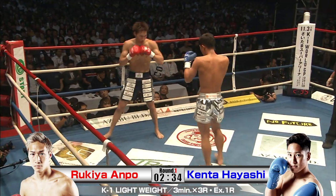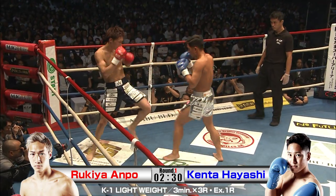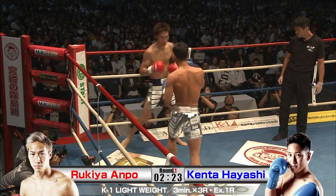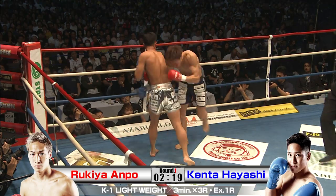Stiff punches from these guys. Kenta Hayashi has Rukia on the ropes right now, and landing stiff, some big punches.